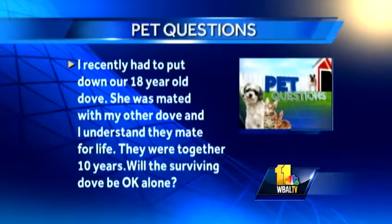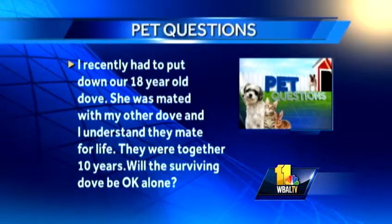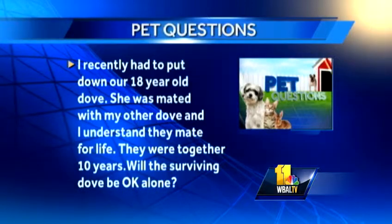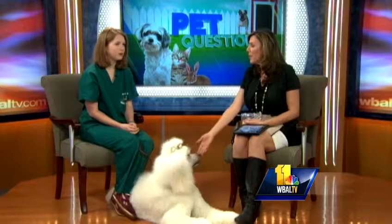Change of scenery could help — that's good to know. The next question: I recently had to put down an 18-year-old dove. She was mating with my other dove, and I understand they mate for life. They were together for 10 years. Will the surviving dove be okay? That's a really hard question. Sometimes when they are very strongly bonded, it can be very difficult. You could get a replacement companion — not necessarily another dove, but even a toy or a perch they spent a lot of time on together might help. Also, birds are a flock species and can bond with other members of the flock — meaning you and your family members. So there is absolutely hope.